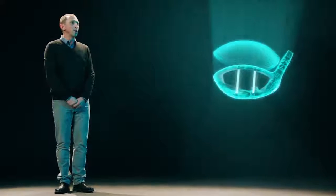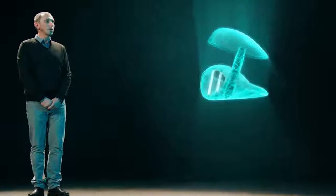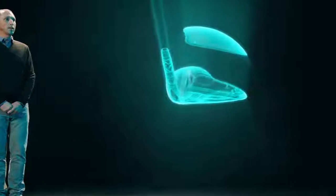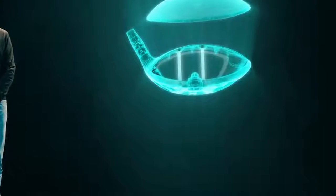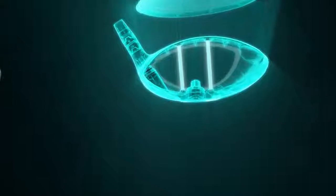Our latest Jailbreak technology revolutionized driver construction. Jailbreak connects the crown and the sole of the driver, stiffening the body and dramatically reducing how much the sole and crown deform at impact.